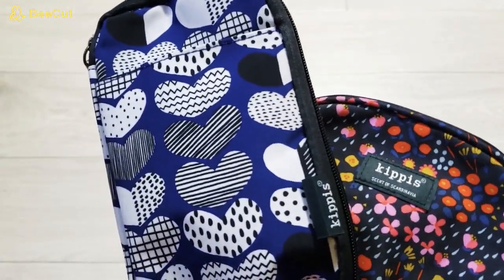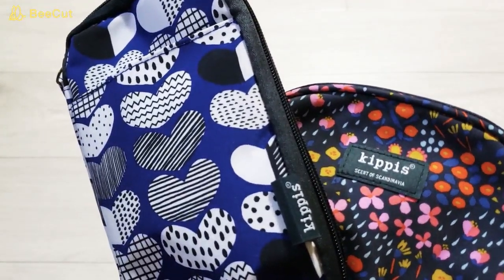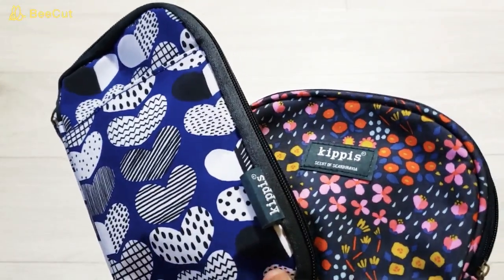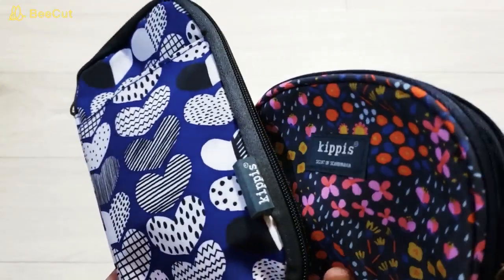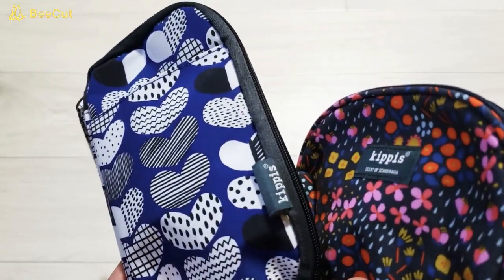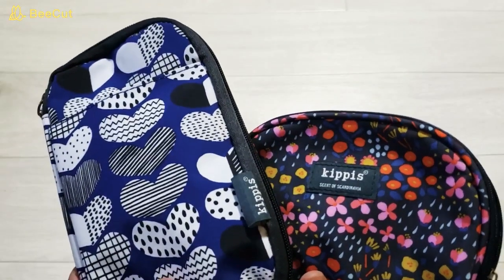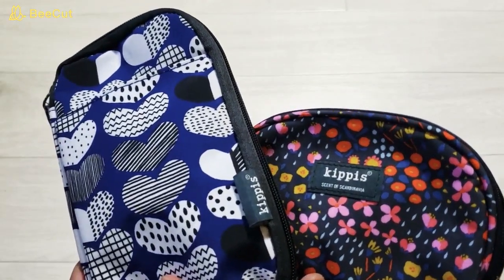今回はリンネル1月号、キッピス整理上手な北欧柄マルチポーチ2個セットの紹介でした。私的にはちょっと残念な点が多かったかなと思うような2点セットでしたね。それではバイバイ。